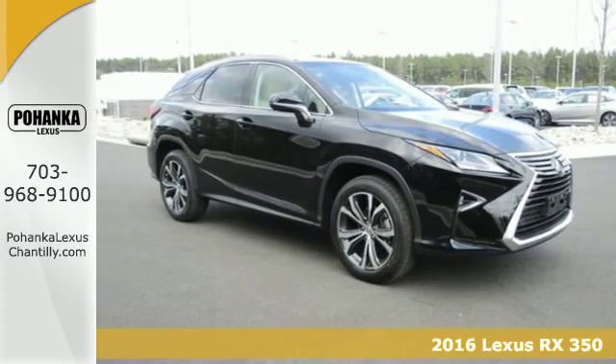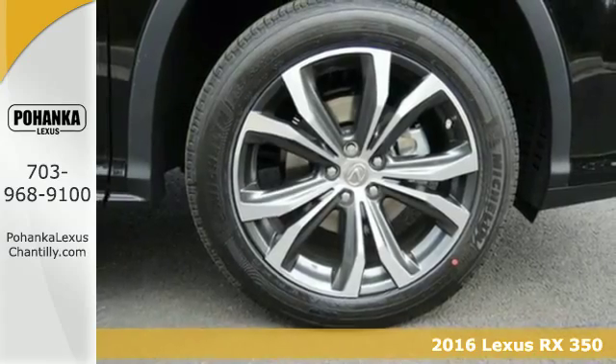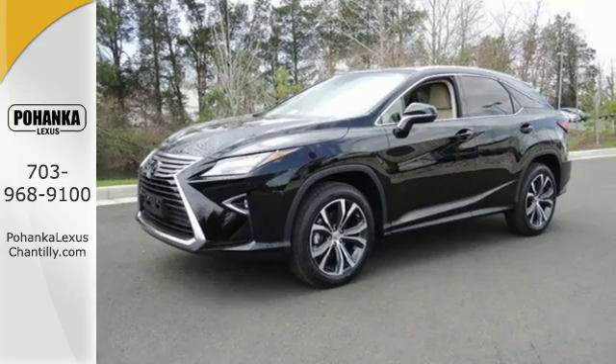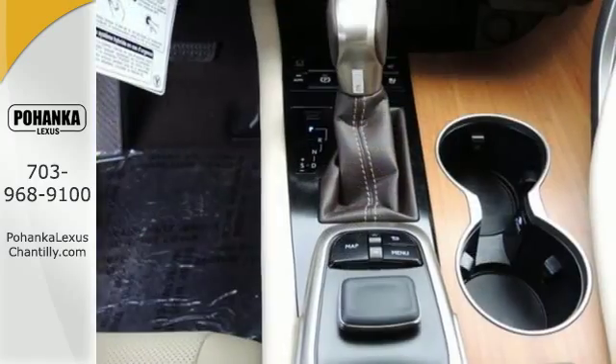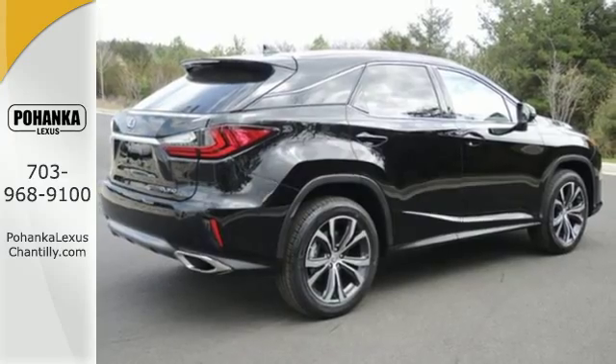It's a 2016 Lexus RX350. Redesigned for 2016, the RX350 has a new attitude with even greater performance and opulence. The sporty facelift gives it an aggressive look that's appropriate for the high-performing 3.5-liter V6 engine with an 8-speed automatic transmission.